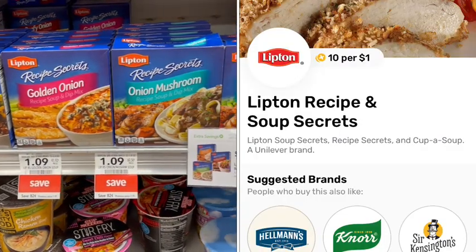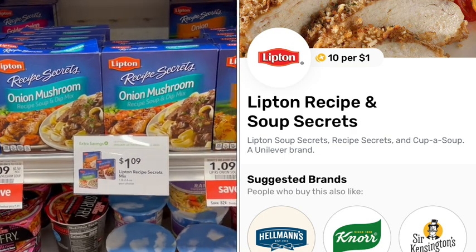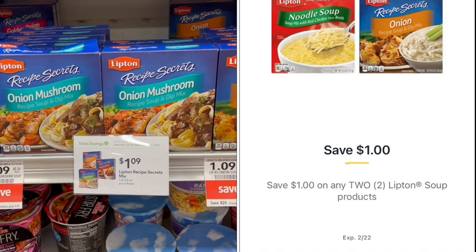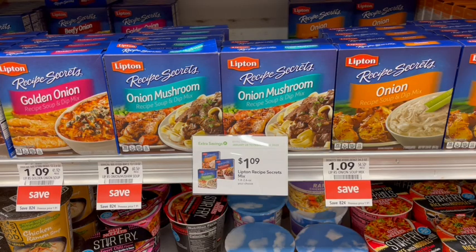Another brand on Fetch is Lipton. These soups are on sale for $1.09, and in the digital app we have a buy-two-get-$1-off coupon, making it just $1.18 for both packages.